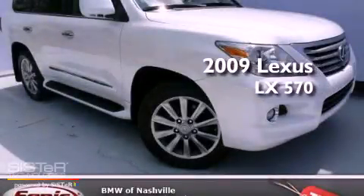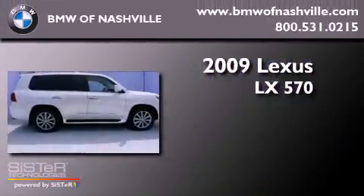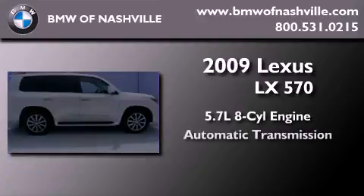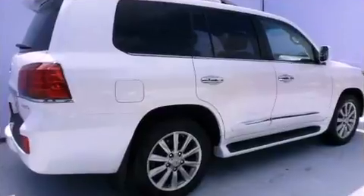This is a 2009 Lexus LX 570. It features a 5.7-liter eight-cylinder engine, an automatic transmission, and four-wheel drive.